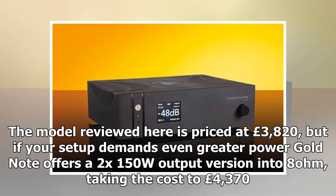The model reviewed here is priced at £3,820, but if your setup demands even greater power, Gold Note offers a 2x150W output version into 8 ohms, taking the cost to £4,370.